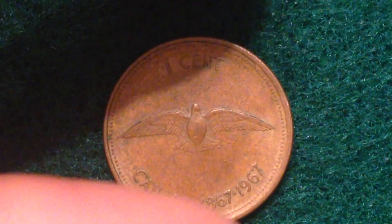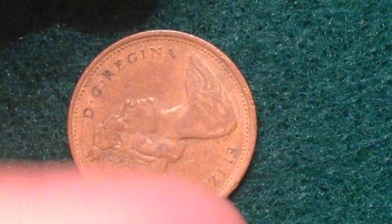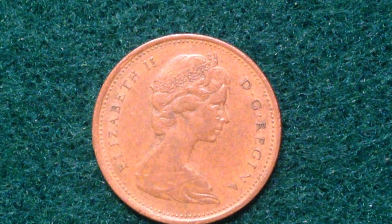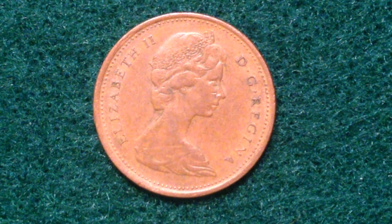However, copper coins are much more expensive to make than zinc ones. Canada actually stopped making the one-cent coin because it was costing them a lot more money to produce these coins than the actual face value of the coins themselves. That's kind of a losing proposition, so they decided to stop making them. Now they round everything up or down to the closest five-cent amount.